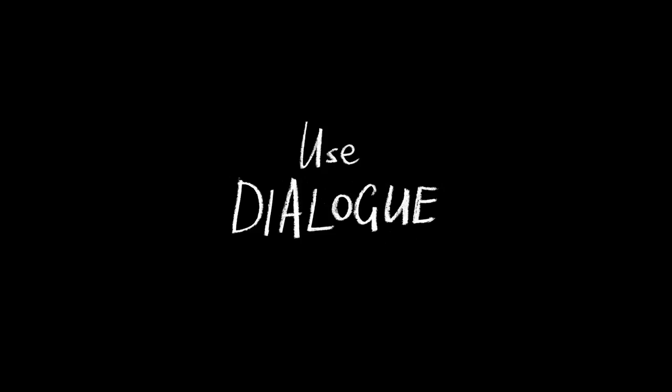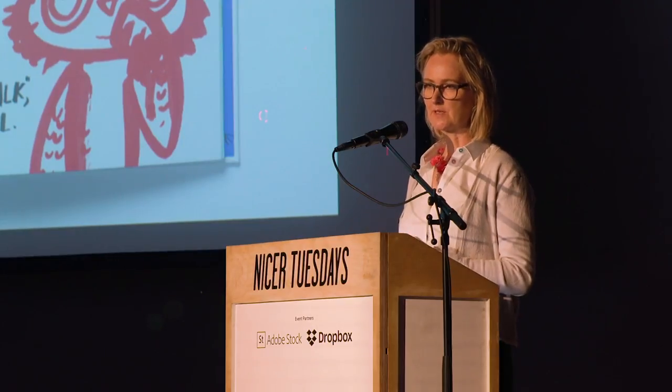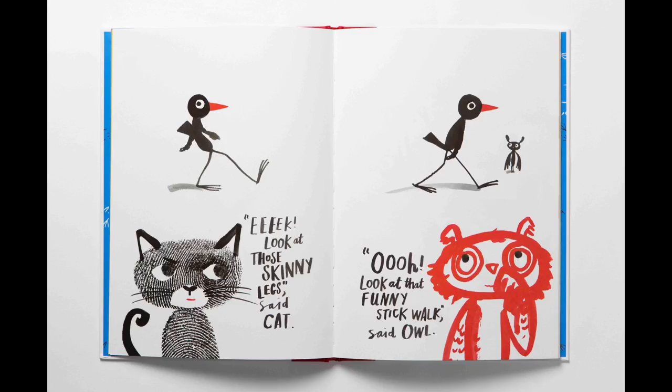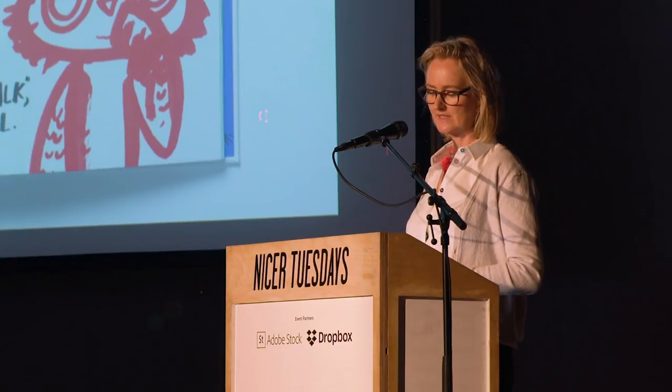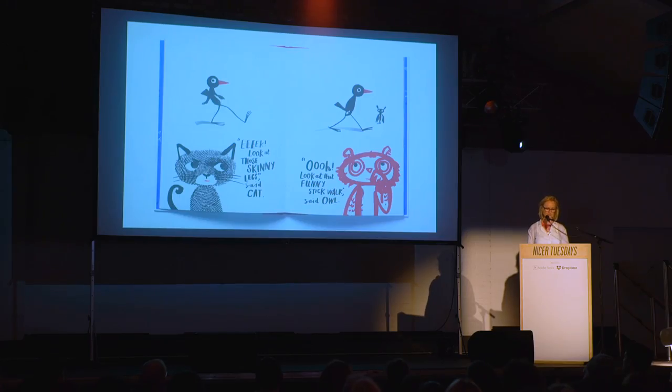Dialogue is a great thing to use. Rather than sometimes using past tense, you can just make your characters speak to each other. A little test I do is take two characters from my story and give them a fictitious dialogue — I might throw them in a supermarket and make them have an argument that has nothing to do with the story — but it helps me find out their characters. When you work in dialogue you say quite different things with your characters and you can surprise yourself, and it makes them have an extra dimension and be a bit more real.